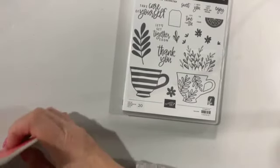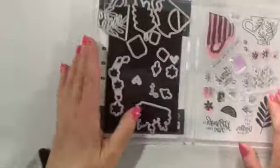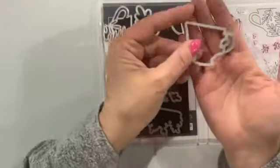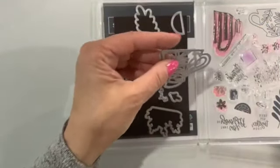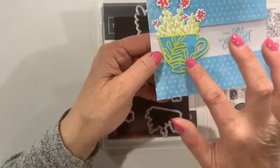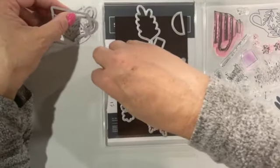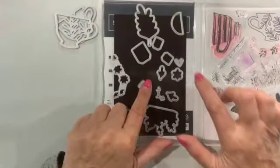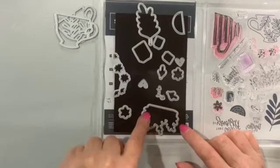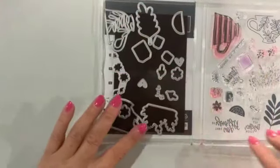If you haven't purchased it, I would say hurry up. Now the dies are currently on back order until May 23rd. So if you want to get them, get them soon. You get a solid teacup die, and then you've got the one that kind of cuts out the filigree look. And then you've got one that cuts out the floral. The stamp will stamp all the flowers together; the die will cut them out separately. You've got a couple of hearts, little tea bags, some greenery, and a lemon with the lemon overlay. There are 17 dies in all.